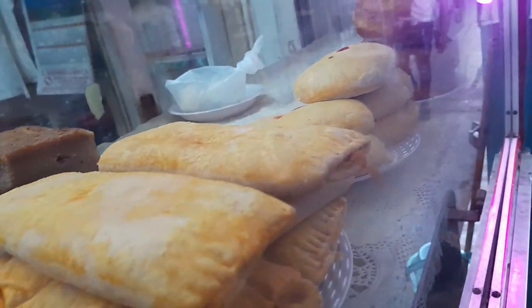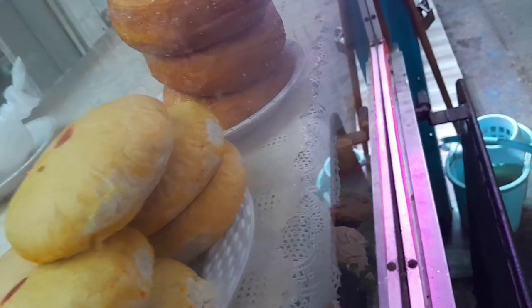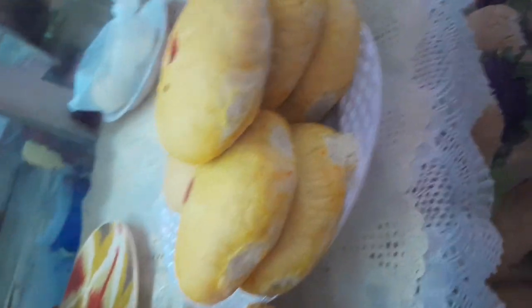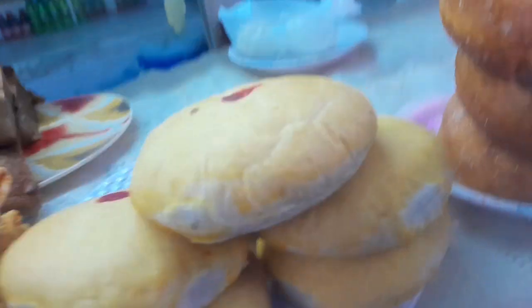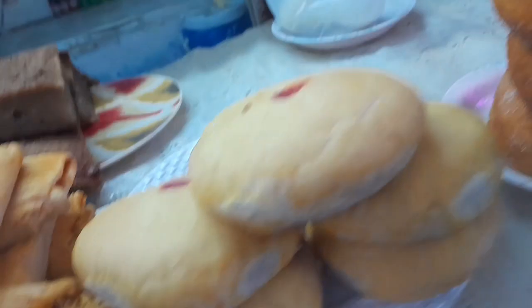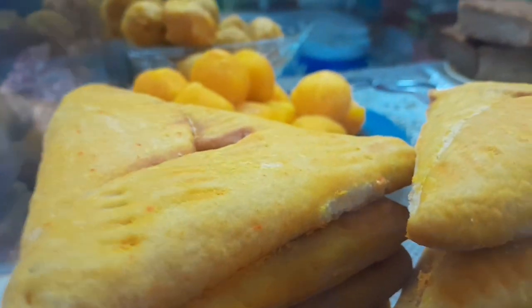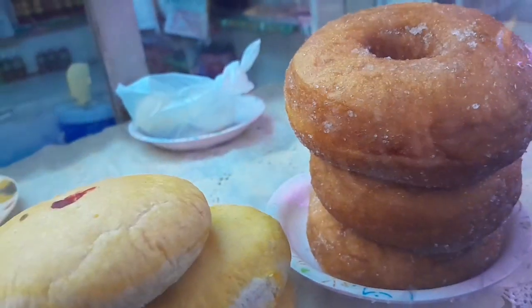Cheese rolls, and this is Chinese cake and donuts. The Chinese cake — what is it called — has black-eyed peas, whereas this one has a cheese filling, and this one is pineapple. So pineapple, cheese, and black-eye fillings. This one is more Chinese style, along with the donuts.